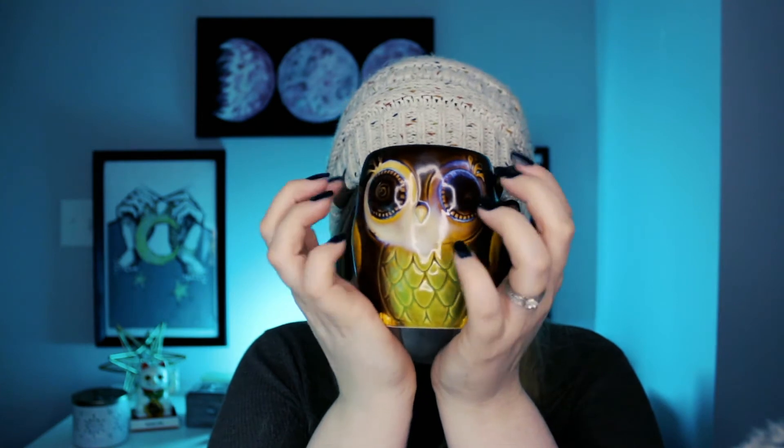Welcome back to Nicole Fox ASMR. Or maybe I should say Nicole Owl since I'm holding this mug.